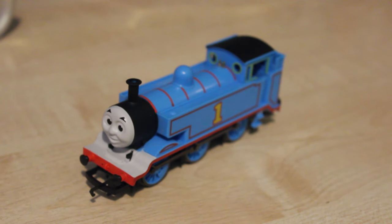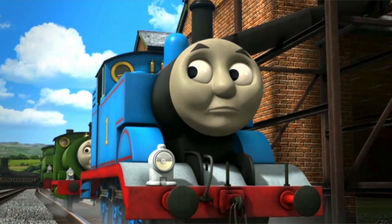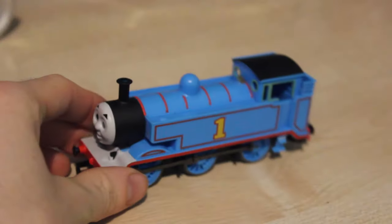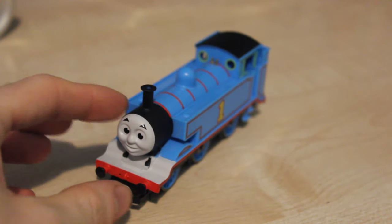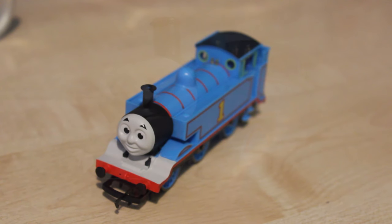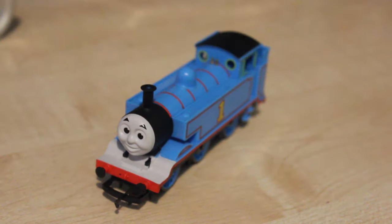They've actually painted it the right colour this time — the running board there is the white sort of grey colour. Thomas, as you know, has also been painted a light shade of blue, and this model here is also a very light shade of blue. I also like the face, because it's based upon the model TV series, and I prefer the model series to the CGI series of the show. So that's definitely a real plus in my books.